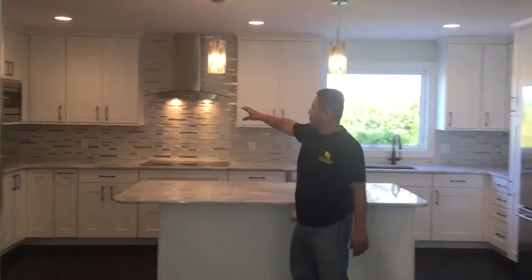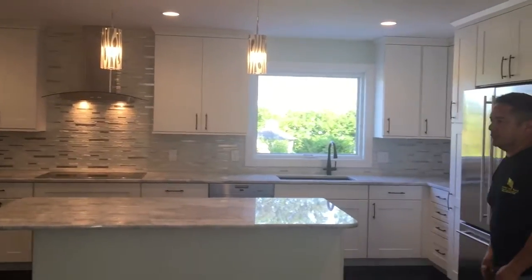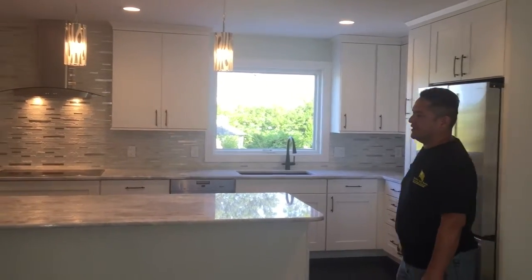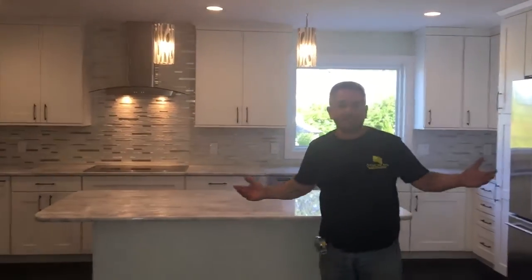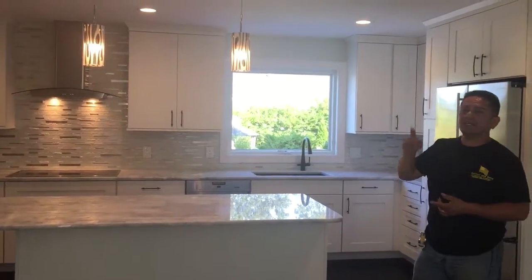There was a bay window over here, a smaller window here. It was very dark and gloomy. What we did is we gutted everything. We brought all our specialties — our licensed electrician, our licensed plumber, our licensed HVAC guy.